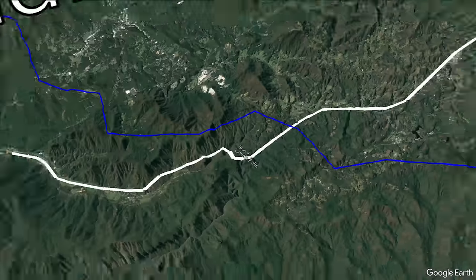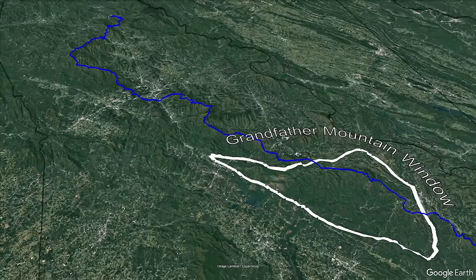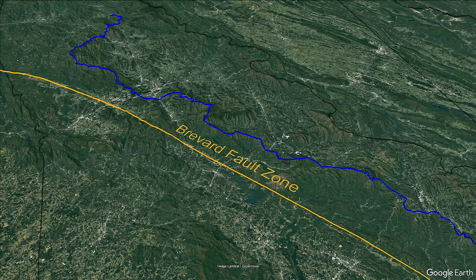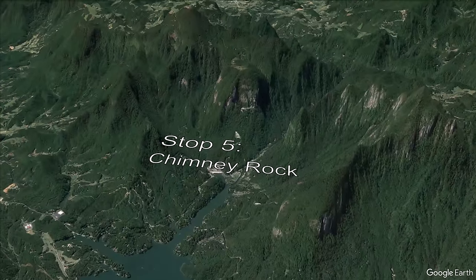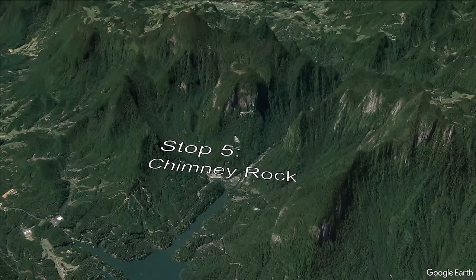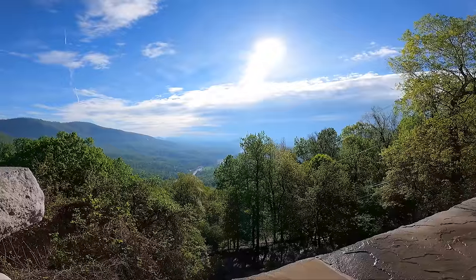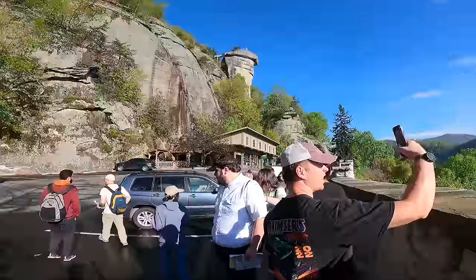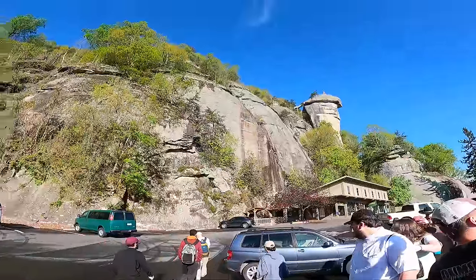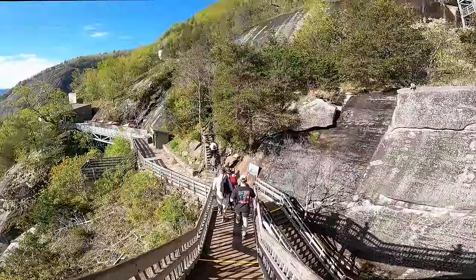That wraps it up for the Grandfather Mountain window. Now we will move into the Piedmont province across the defining Brevard fault zone just southeast of Asheville, North Carolina to stop five at Chimney Rock. This is a bit further off the Blue Ridge Parkway, but you can drive directly to Chimney Rock within the state park. At the parking lot and visitor center, there's a spectacular view of Lake Lure and the canyon carved by the Broad River.